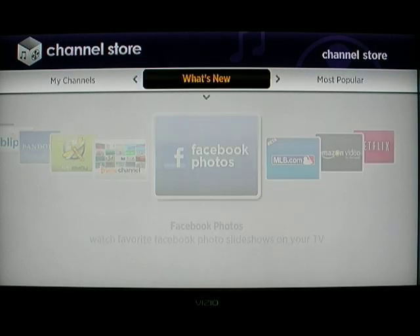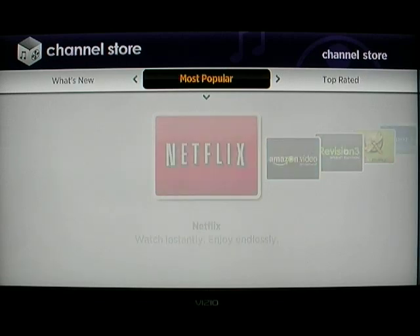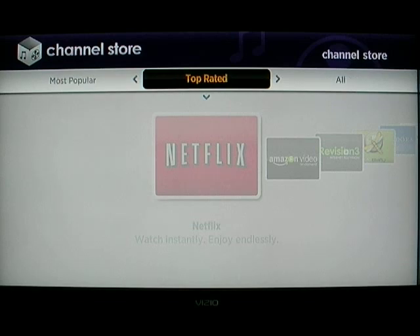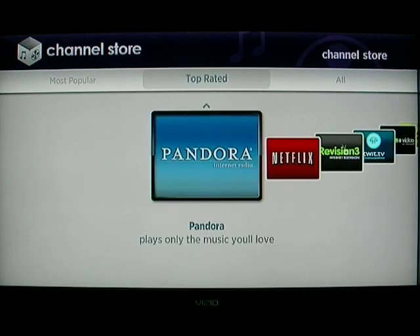What's interesting is that Netflix is the most popular app on the channel store, but the top-rated application is actually Pandora.